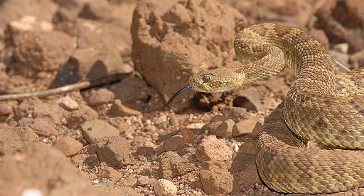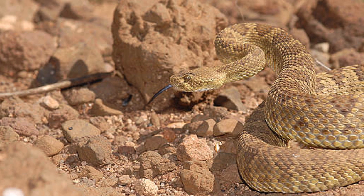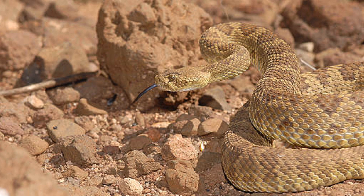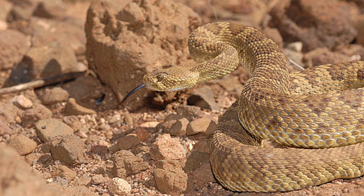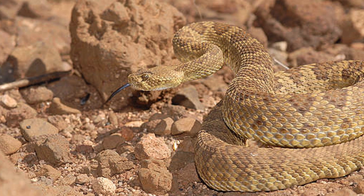Like other pit vipers, the Mojave rattlesnake uses an ambush strategy, lying in wait for unsuspecting prey before delivering a lightning-fast strike. This species also plays an essential ecological role by controlling rodent populations, which helps limit the spread of diseases and protects vegetation from overgrazing.